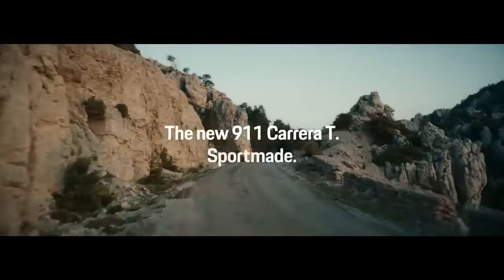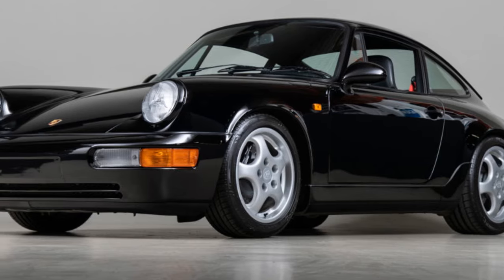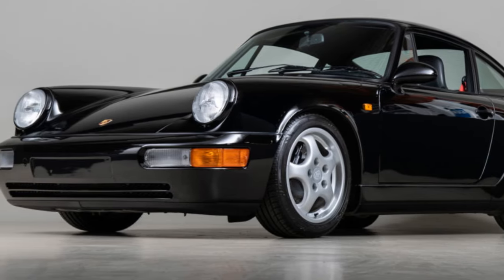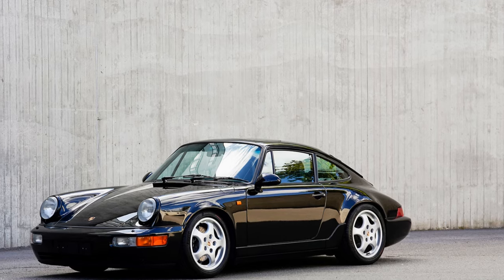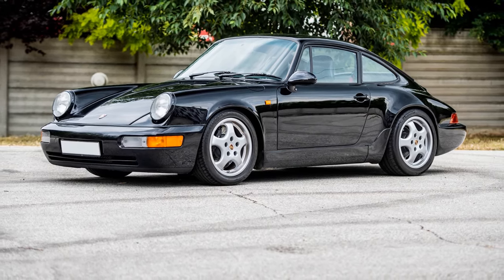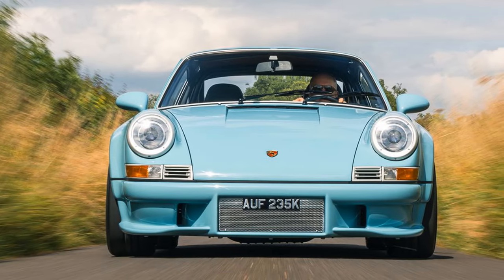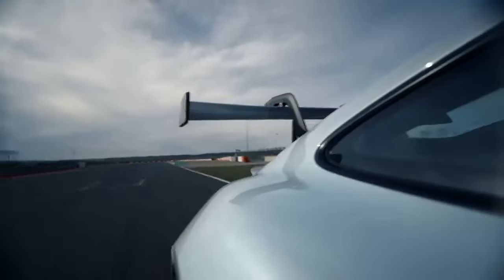The chassis itself undergoes a thorough transformation. Stripped down to bare metal, it's seam welded for enhanced strength and rigidity. Custom hand-formed fenders extend the car's width by 8.6 inches, with the front and rear tracks increased by 4.4 inches and 8.4 inches respectively. The doors and hood are crafted from lightweight aluminum, while the front and rear bumpers, along with the sleek rear spoiler, are made from carbon fiber composite material — a modern nod to the iconic ducktail spoiler of the Carrera 2.7 RS. Even the original glass side windows have been swapped for polycarbonate versions to shave off additional weight.